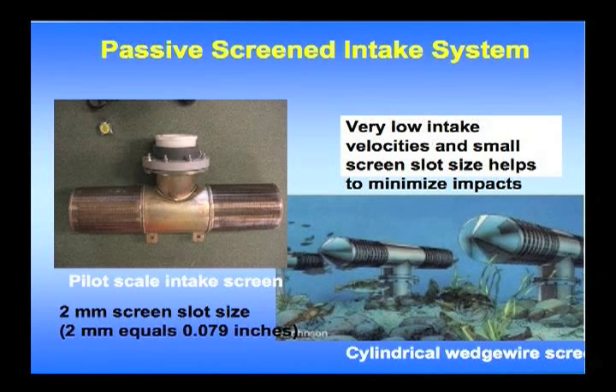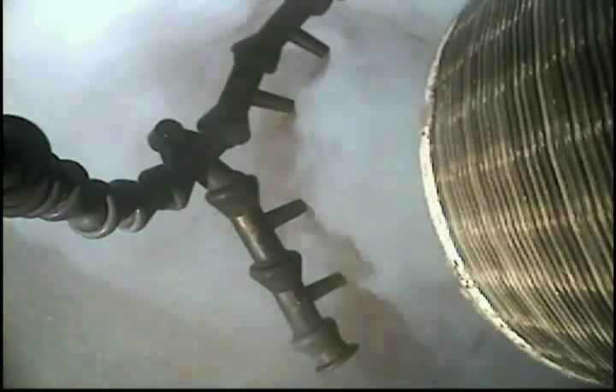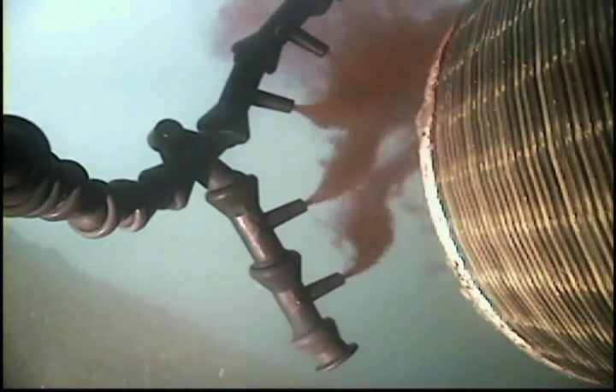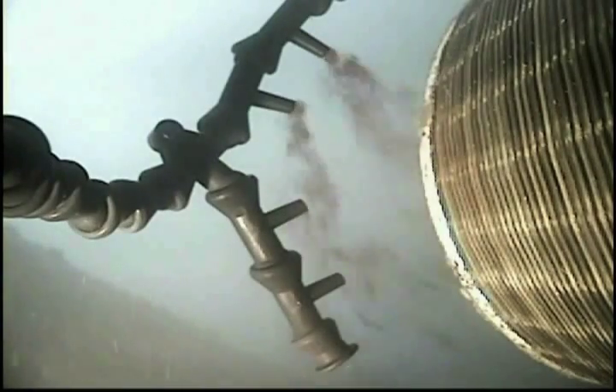I'm going to show you some video. First, we studied the interaction with dye — completely non-toxic, just like food coloring. Here's the screen underwater beneath the wharf. The screen is pumping water through a pump above it, operating at 0.33 feet per second through the slots. What we learned immediately was that the interaction of wave action and this screen creates an enormous amount of accessory velocity and currents from the interaction between the screen and the wave patterns.